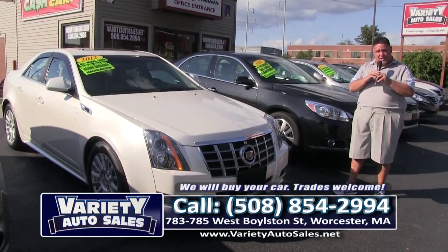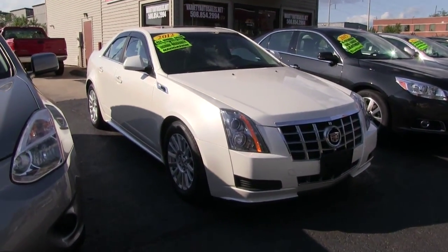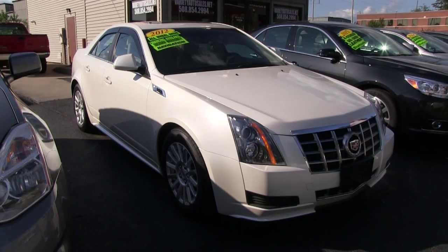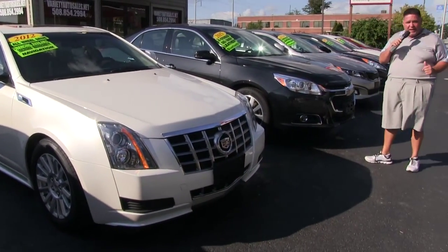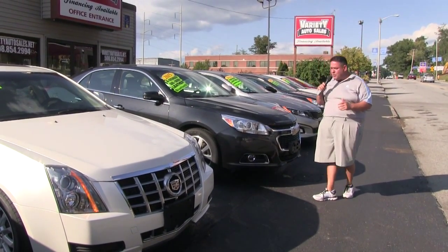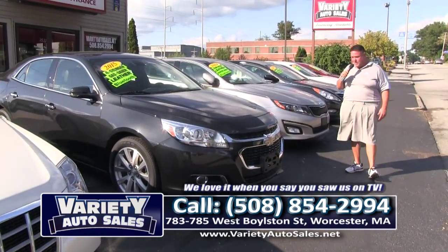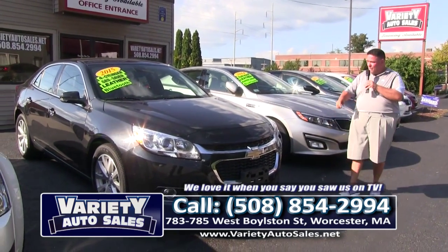We also do repairs right on the property. This 2012 Cadillac is a beautiful all-wheel drive, one owner, clean CarFax, with the remainder of the factory warranty — like new except for the price. Come on down, bring your trade. Guaranteed credit approval, we'll pull your credit, show your credit score, and sell you that car thousands of dollars under any local competition.